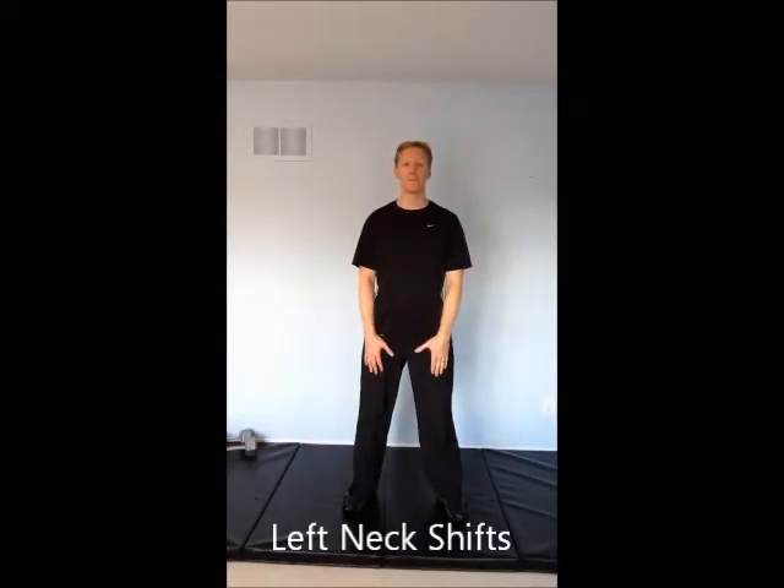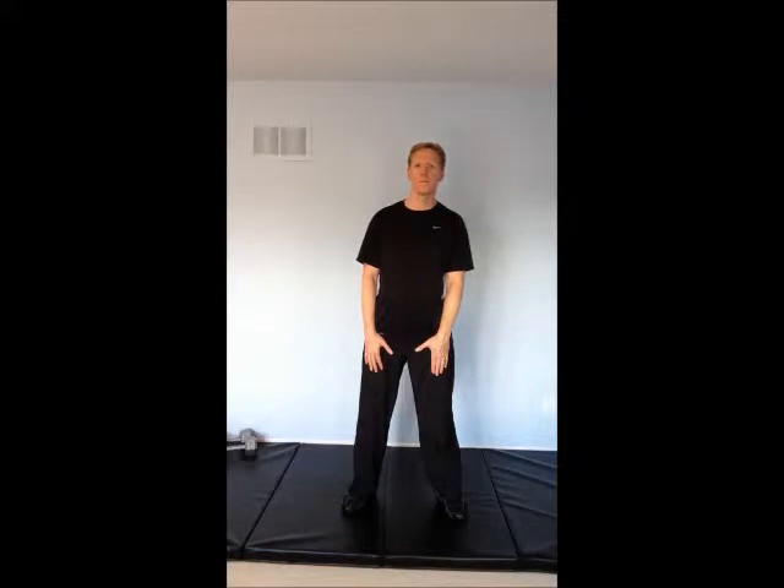You've been prescribed left neck shifts because your natural posture is that your head favors to the right side. This places extra stress on your muscles, nerves, and joints. When doing a shift, try not to tilt your shoulders but just shift your head towards the left. You may not be able to move very far but that's okay. Again, do not tilt — this is a glide of your head to the left.